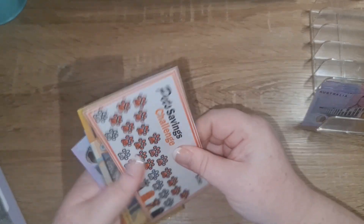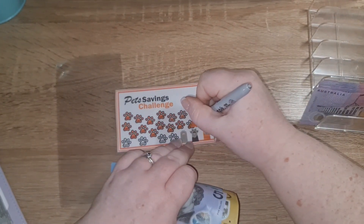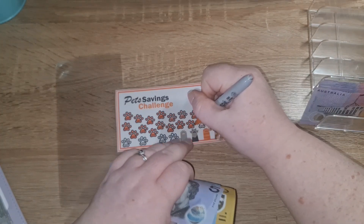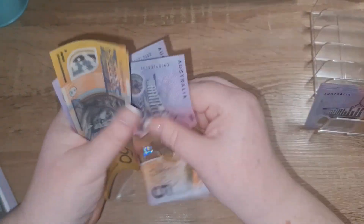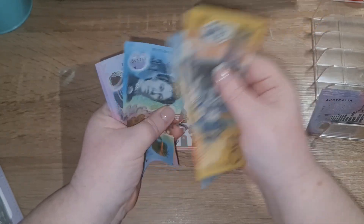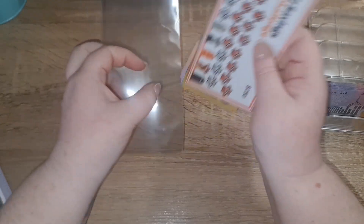This one is getting ten dollars. I've got 51, 50, 60, 75, 85. So we've got $185 for the pound tracker.